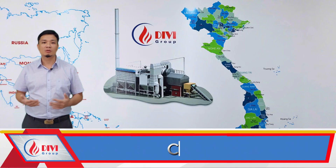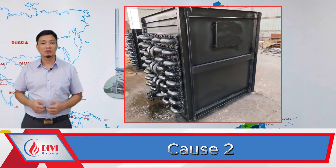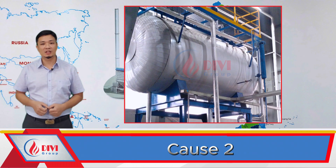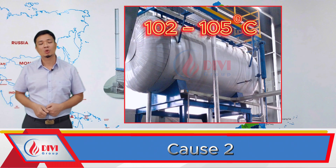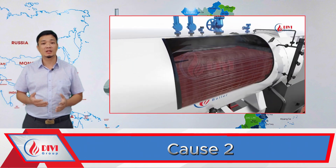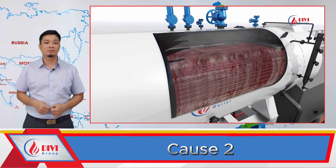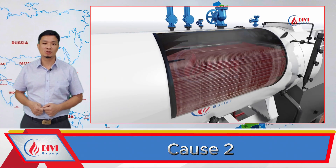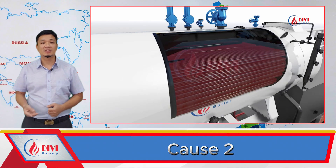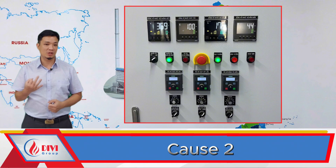Case two: feed water too cold. Normally, the system uses a deaerator tank to preheat the feed water to 102–105°C before it enters the economizer. If the deaerator isn't properly heated, cold water enters the boiler. Even with the economizer, this water may not be heated enough. When cold water hits hot steam-generating zones, it reduces the overall temperature quickly, dropping steam pressure. In this case, check the deaerator tank temperature and make sure its steam heating system is functioning properly.